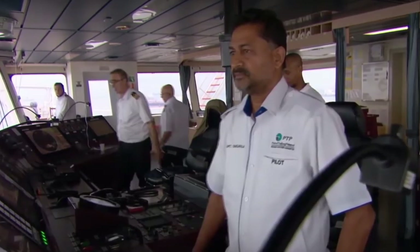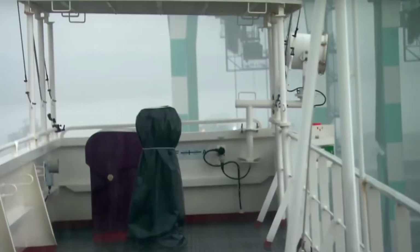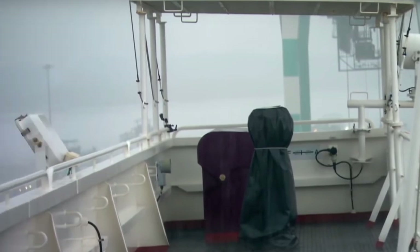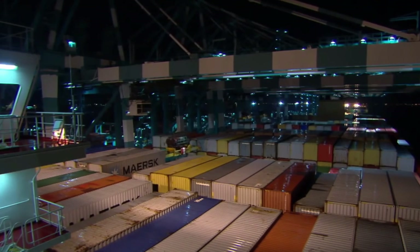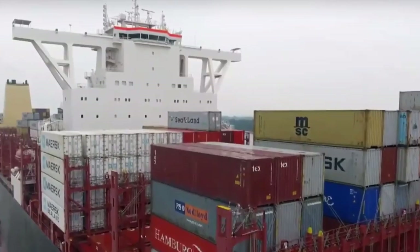It can transport 1,800 refrigerated containers with 1,470 on deck and 330 in the hold. The vessel was launched in 2015 after its sea trials. The MSC Oscar travels east-west between Asia and Europe, and it finished its first voyage in March of 2015.